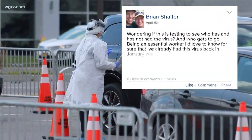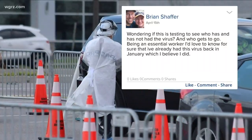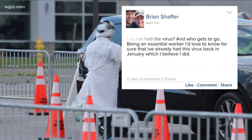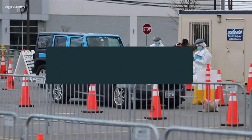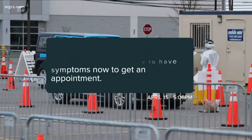Brian wanted to know if this is testing to see who has or has not had the virus. Being an essential worker, he says he would love to know for sure that he's already had the virus back in January. Well, if you aren't a health care worker or first responder, you have to have symptoms now to get an appointment.